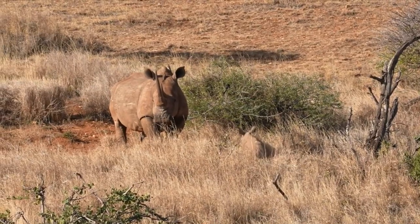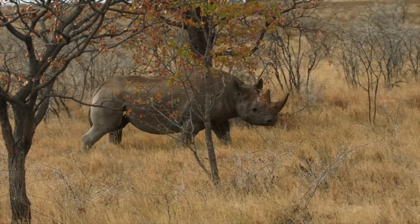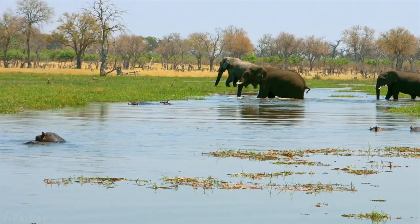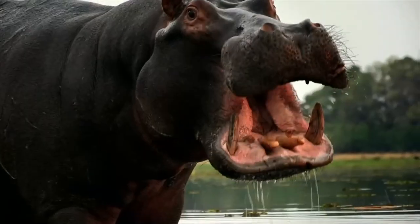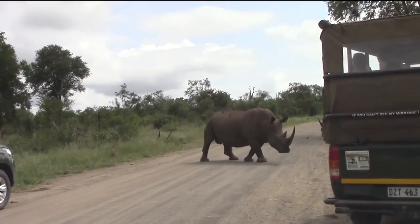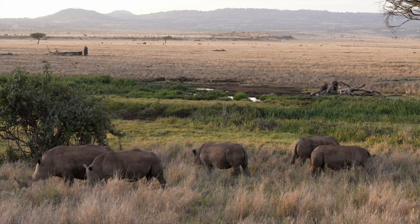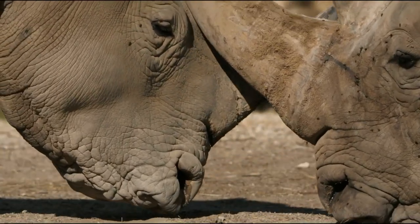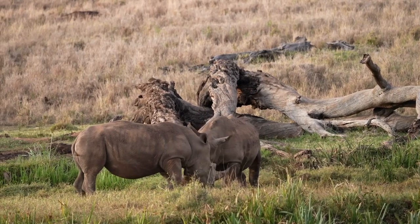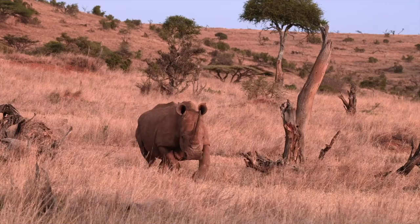Against popular belief, rhinos are actually gentle giants. Did you know that while rhinos fatally injure only 2 to 3 humans each year, elephants are responsible for as many as 400 to 500 fatalities annually? The same goes for the hippo, which causes the death of about 500 people annually as well. Even though rhinos do indeed attack and sometimes flip cars, the attacks almost never end fatally. The African black rhino is particularly the most aggressive of all five species, and female rhinos with calves would often show aggression as a natural instinct to protect their young.